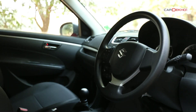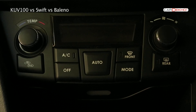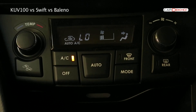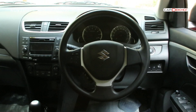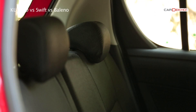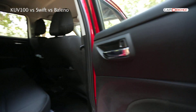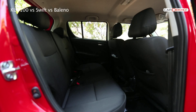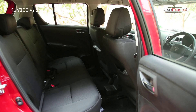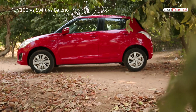The buttons and knobs feel plasticky, which lets down an otherwise well-laid-out cabin. The Swift's cabin is a familiar place. The waterfall-themed center console houses the integrated music system and the automatic climate control unit — notably, neither the KUV nor the Grand i10 have automatic AC. This is a familiar steering wheel with mounted controls and one of the best front seats in the business. The cushioning and bolstering is spot on, making it supportive and comfortable. However, the Swift has severely limited legroom in the rear bench — push the front seats all the way back and there's no legroom at all. The headroom also takes a severe hit thanks to the roof that slopes towards the C-pillar.